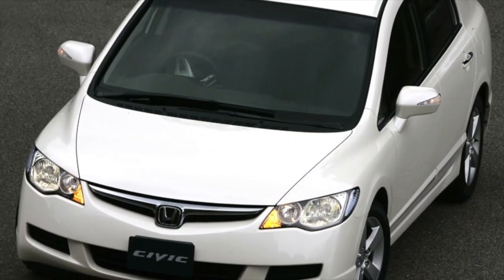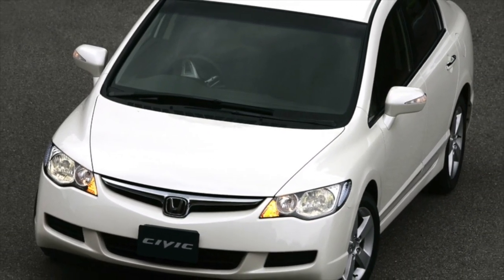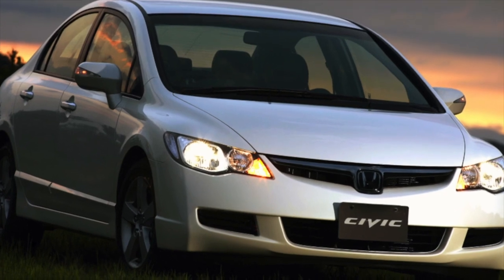Greetings dear friends! I present to your attention the most common malfunctions and breakdowns that occur on the Honda Civic.